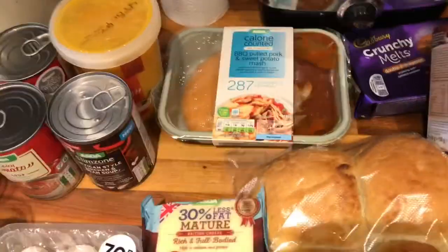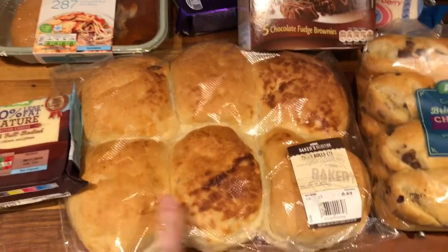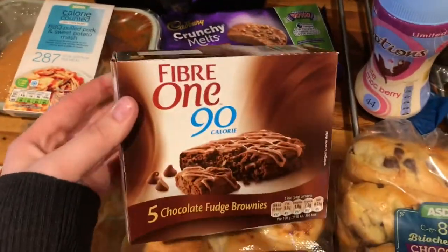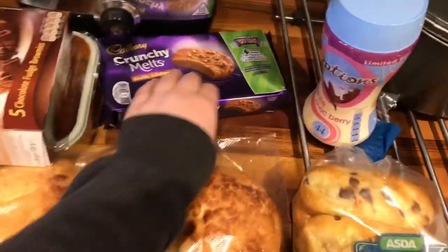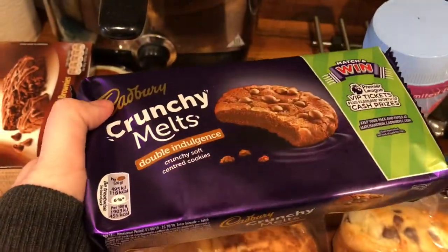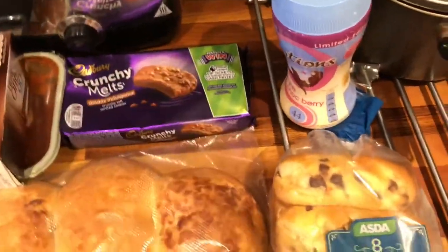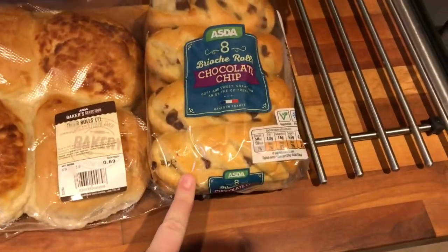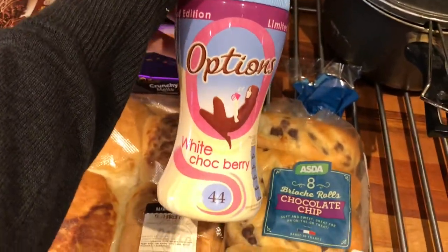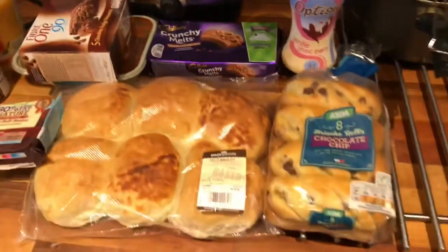I got some rolls — I'll have one with soup and the rest will be for my dad. I got some Fiber One chocolate brownie bars; they're a pound at the moment so I've stocked up. I also picked up some chocolate chip brioche rolls — not too bad calorie-wise. Then I saw the Options white chocolate berry hot chocolate and thought I'd give that a go for when I'm craving something sweet. I also got some biscuits for me and my dad as a treat for a cup of tea — 118 calories and they feel quite big.